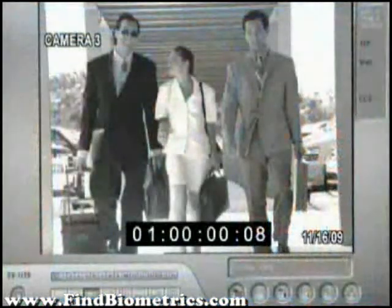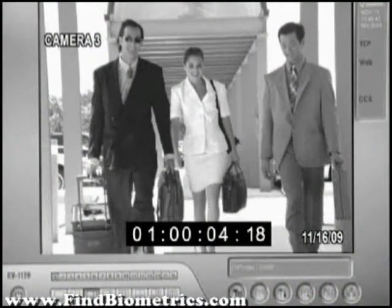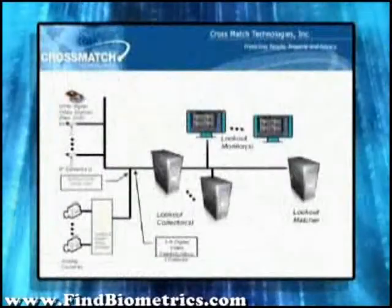Today, many security professionals rely on a computer tied to the recorder, where they try to isolate an approximate time frame and then step through frames in slow motion to capture facial images for comparison. It is a painstaking process, made obsolete by the Lookout Collector.